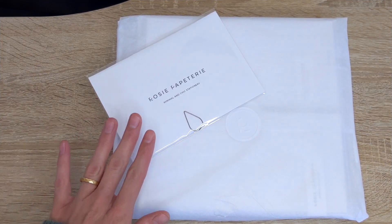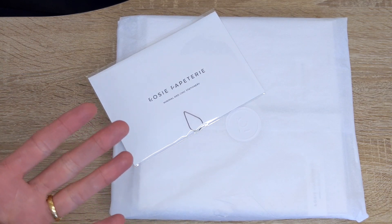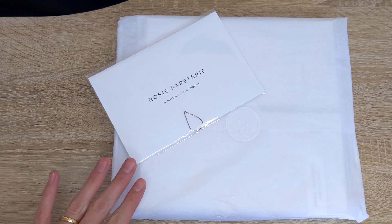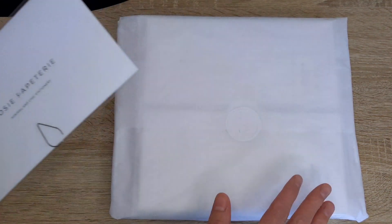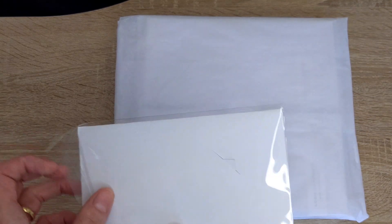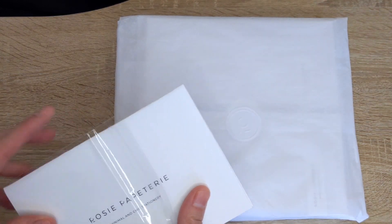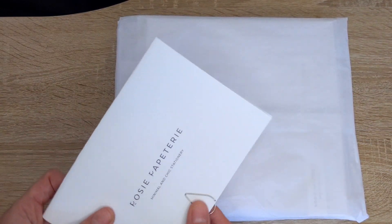For those of you that may not know, Rosy Peppa Tree is a planner shop or a minimal stationery shop based out of Canada. It is owned by my friend Rosy. So let's take a look inside and see what we have. I love her packaging — everything is just so minimal, so clean looking. And you guys also know that I do have a discount code as well, which I will link in the description box below for you guys.